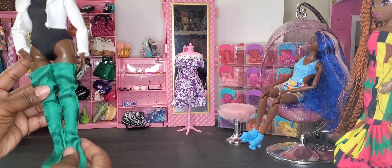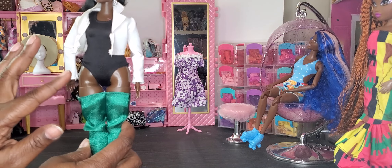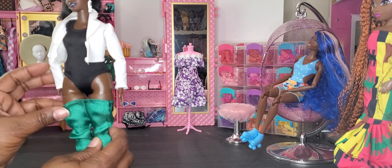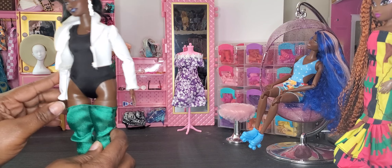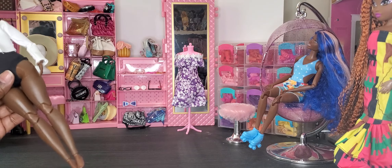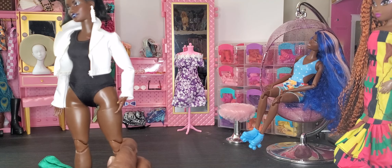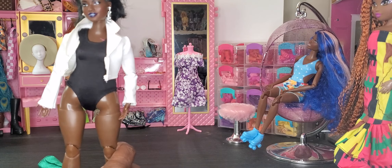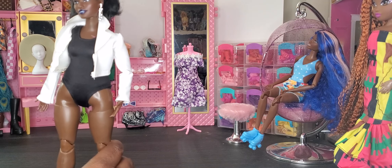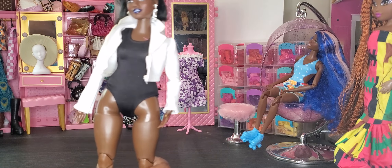For the second outfit, the pants do not fit the curvy doll but the jacket does fit. Since the outfit doesn't come with a bottom, I found a black unitard to pair it with. I don't want to mess the pants up on her, so just the jacket fits on this particular doll. You'll need to find a little top or something to go with it for your curvy doll.